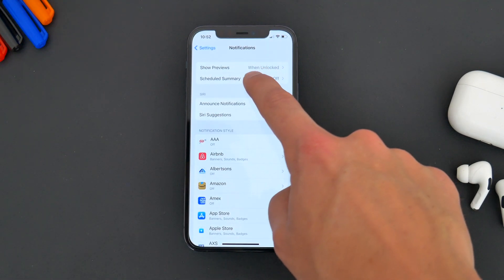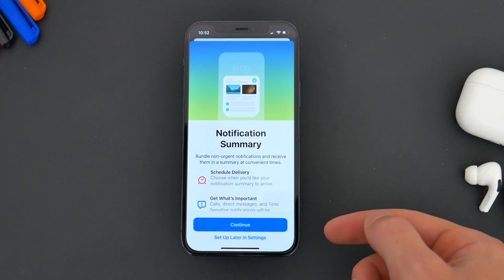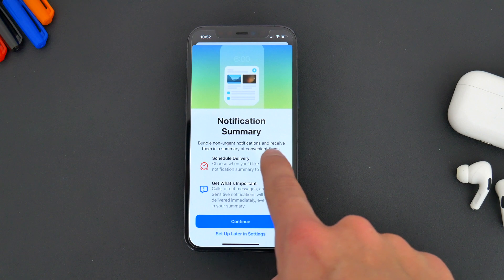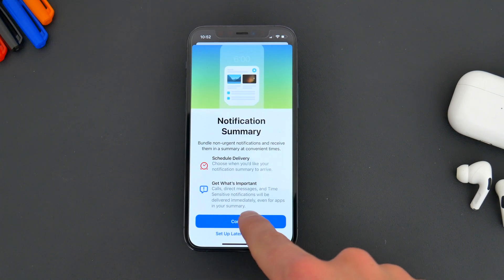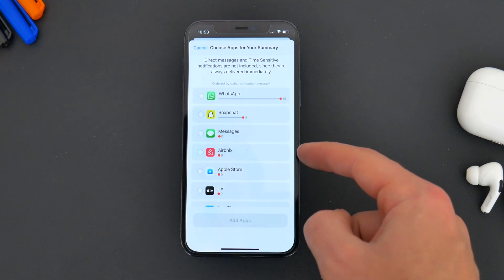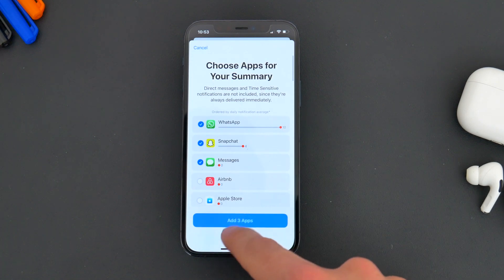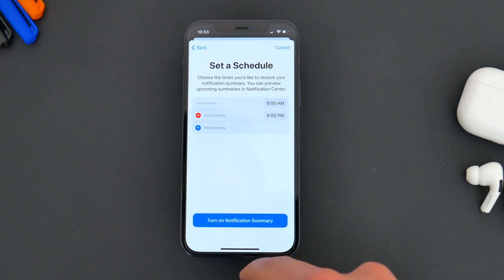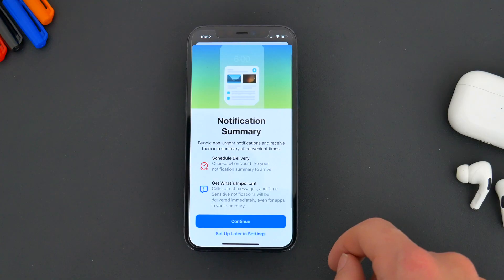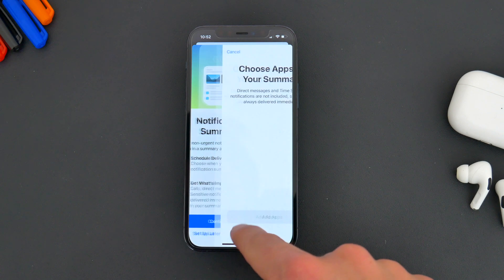Going hand in hand with Focus mode, there's also a new Notifications Summary option. While this isn't necessarily the revamped notification style we were hoping for, this mode allows app notifications to be grouped and presented to you in a summary during certain parts of the day that you choose. So rather than clogging up your notification panel all day long, you can get groups of app notifications only when you need them — say at the end of the day or in the morning when you first wake up.